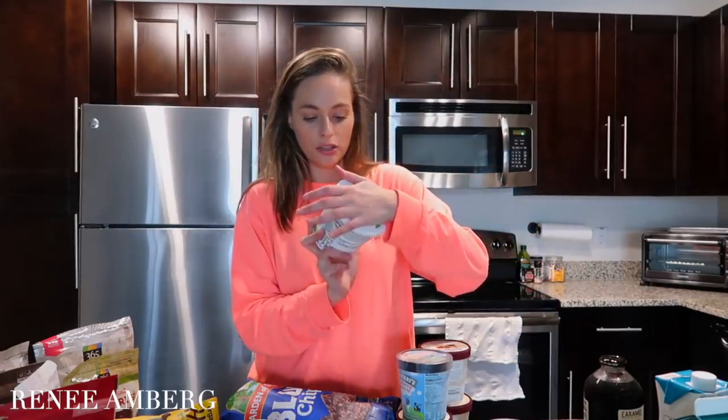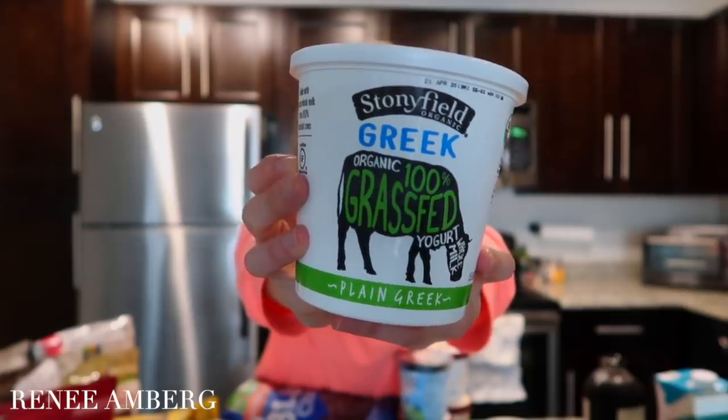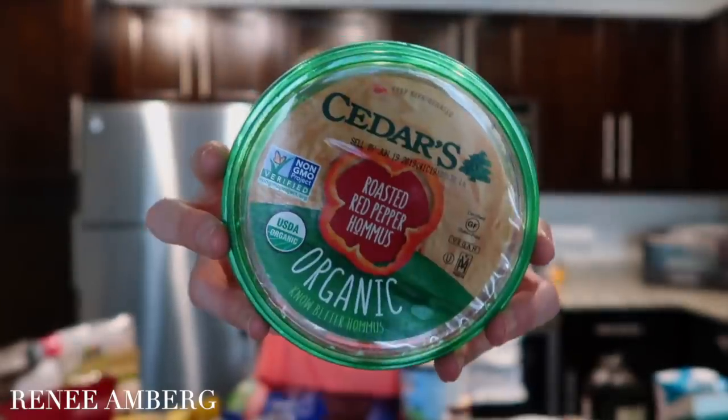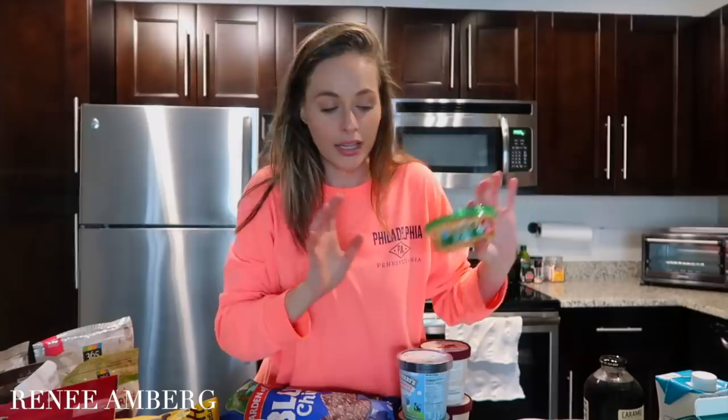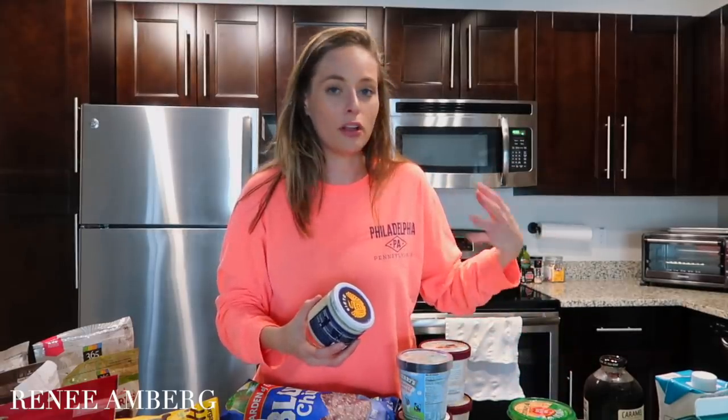I picked up some organic grass-fed Greek yogurt. When I do eat dairy, which is rare, I make sure it's grass-fed. This is Stonyfield grass-fed Greek yogurt — I like to top it with fruit, nuts, seeds, and a little honey. I also got some feta cheese, great for salads, and some organic roasted pepper hummus to use as a salad dressing alternative. I'm not a huge fan of traditional dressings, so mixing in hummus plus a little olive oil gives it great flavor.